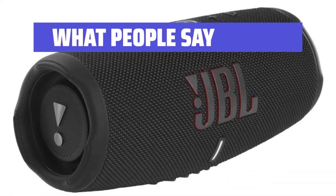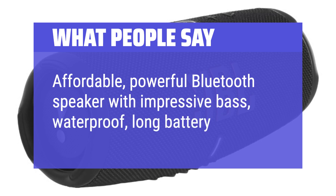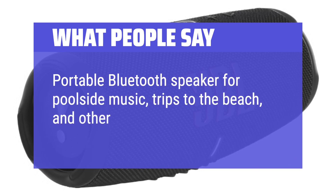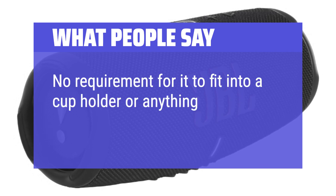What people say: Affordable, powerful Bluetooth speaker with impressive bass, waterproof, and long battery life. A portable Bluetooth speaker perfect for poolside music, trips to the beach, and other outings.